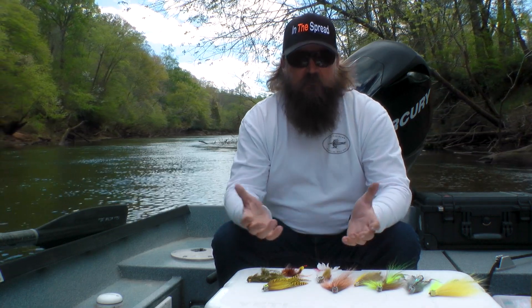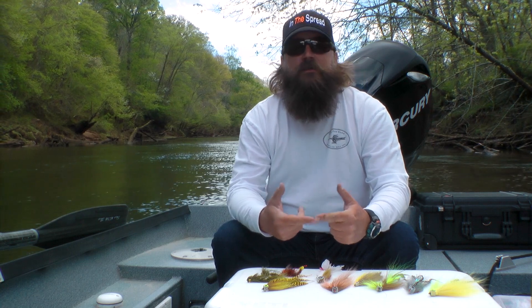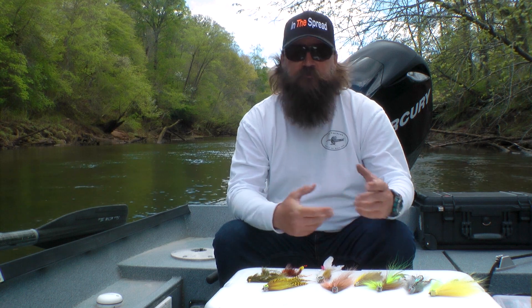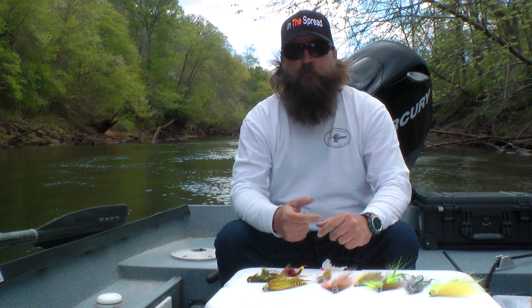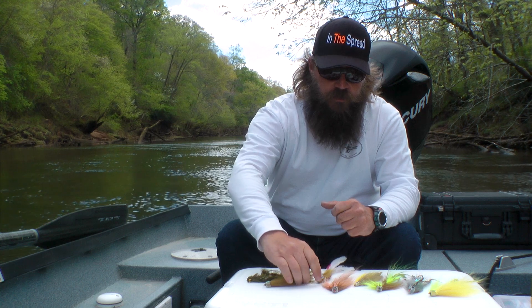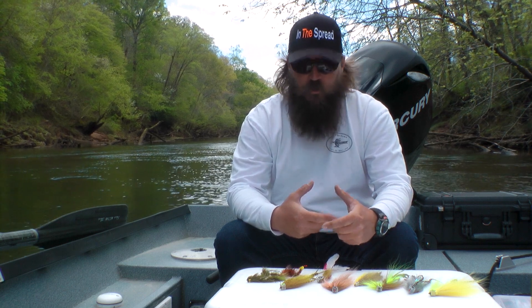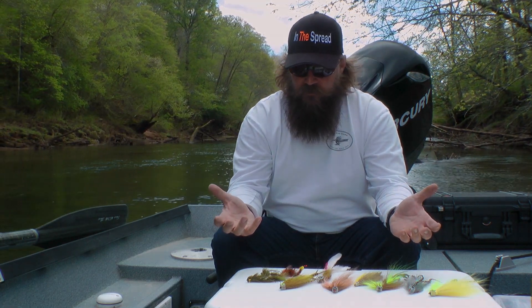My favorite flies to pursue these fish depend on conditions. There are a lot of things that give me reason to use one fly in a certain color over another. As I go through these, you're going to see a lot of similarities and a lot of influence from other great fly tiers out there. I'm never going to profess that I'm the best fly tier, and I'm certainly never going to profess that I'm the best at catching big brown trout — but I've done a lot of it, and I am pretty good, and I enjoy it. What I've done is taken those influences and twisted them around and made them my own, which is what all of us do. That's what makes fly tying so great.